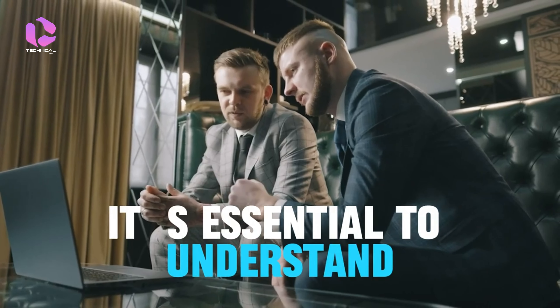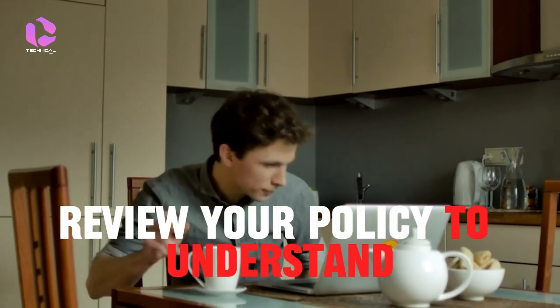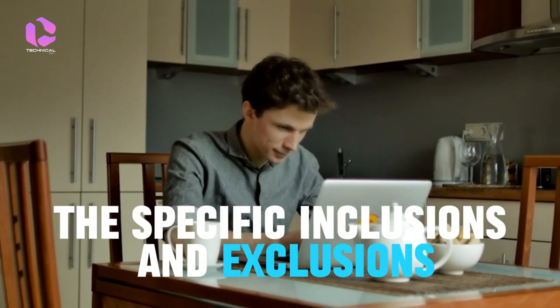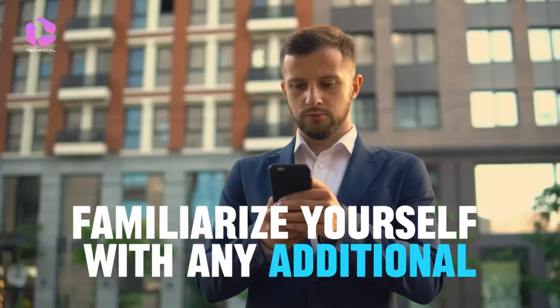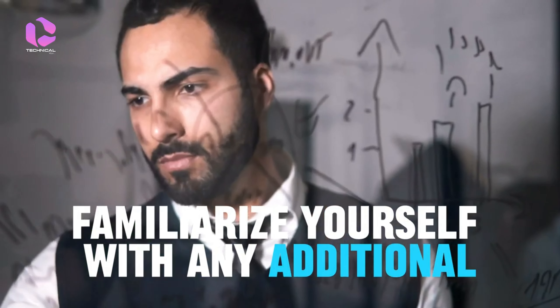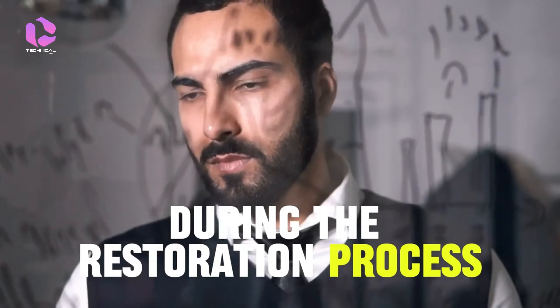It's essential to understand the scope of your insurance coverage for fire damage. Review your policy to understand the specific inclusions and exclusions related to fire incidents. Familiarize yourself with any additional living expenses coverage that may be applicable during the restoration process.